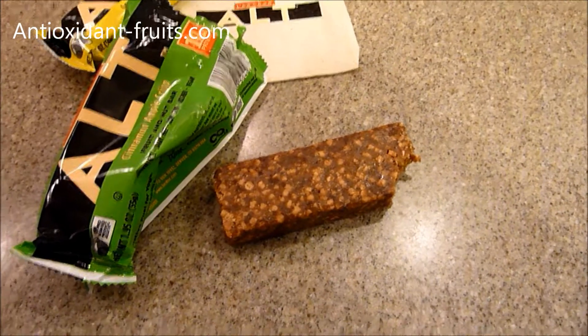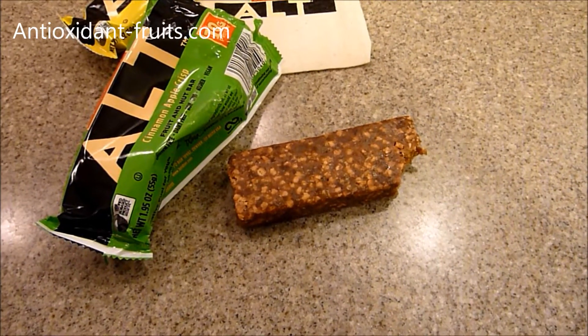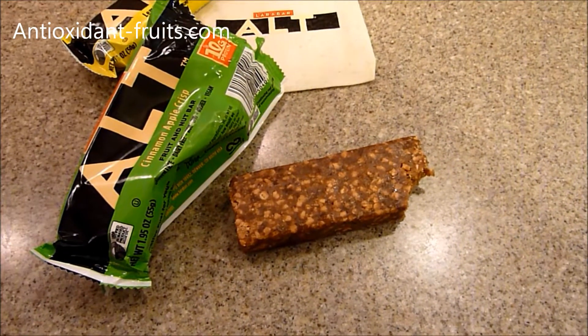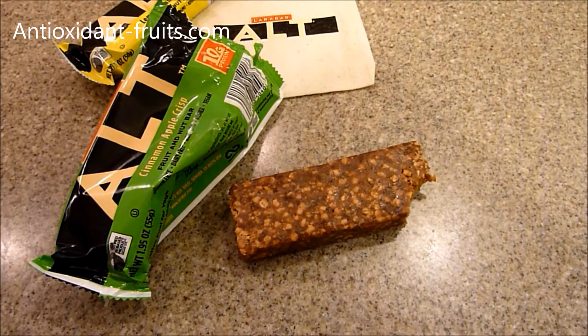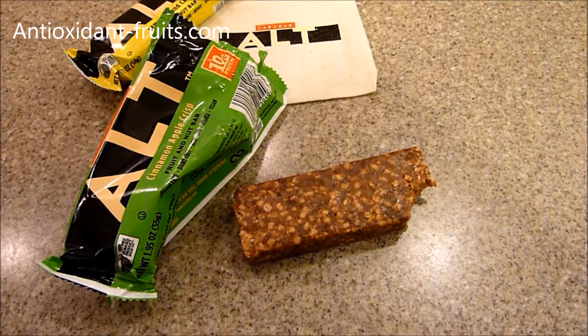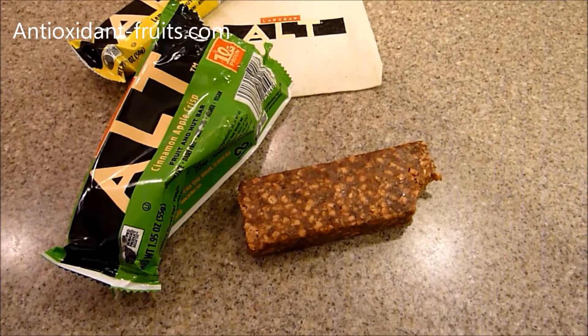I'll include a link in the about section to where you can buy these online, and they're probably available at your local Whole Foods or other natural grocery store. They're even sold at my local grocery store here, so be sure to check that out.